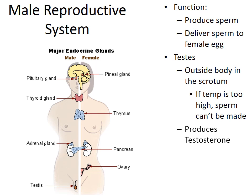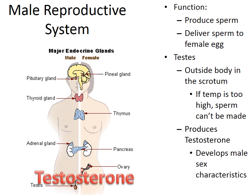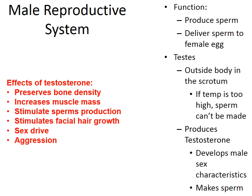During puberty, FSH and LH are released from the pituitary gland and travel through the blood down to the testes. These hormones stimulate the testes to produce testosterone. This is why we see certain effects during puberty years — because FSH and LH are first released then. Testosterone ultimately helps develop male sexual characteristics and helps the testes produce sperm.